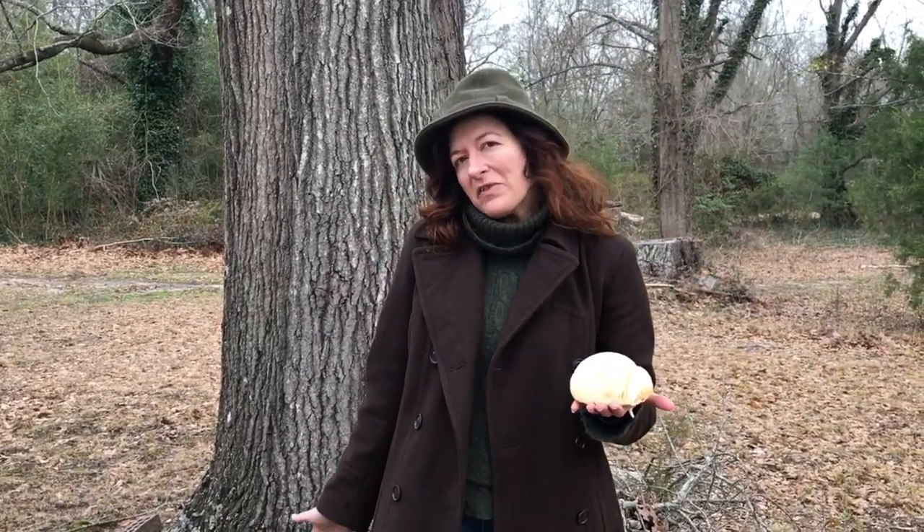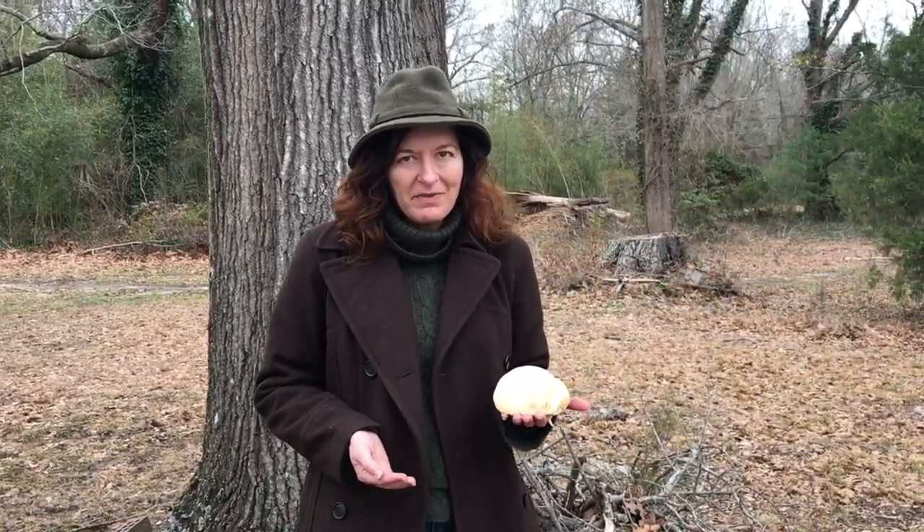So we decided to harvest this mushroom after consulting with some mushroom expert friends of ours, who said to be sure to collect it while it's young before it starts to discolor. I wanted to talk to you a little bit about the medicinal benefits of this mushroom.